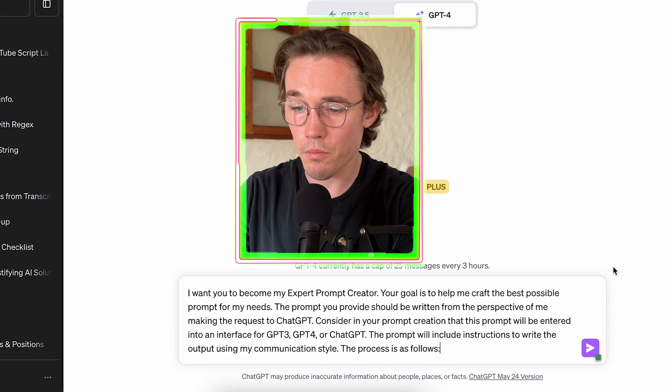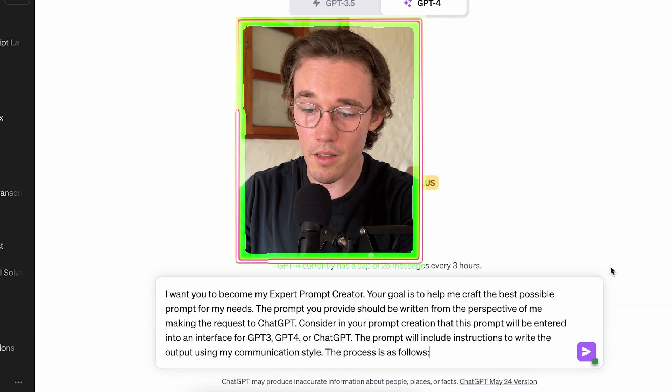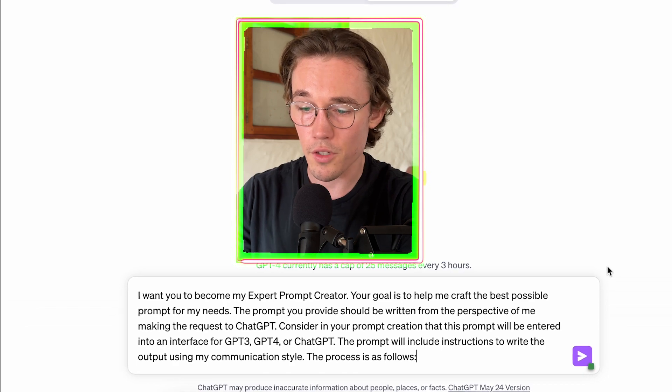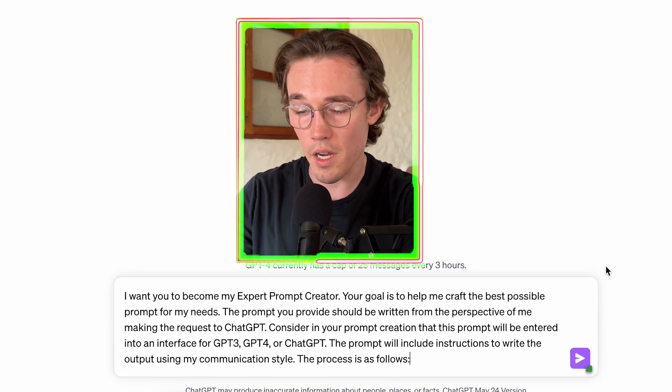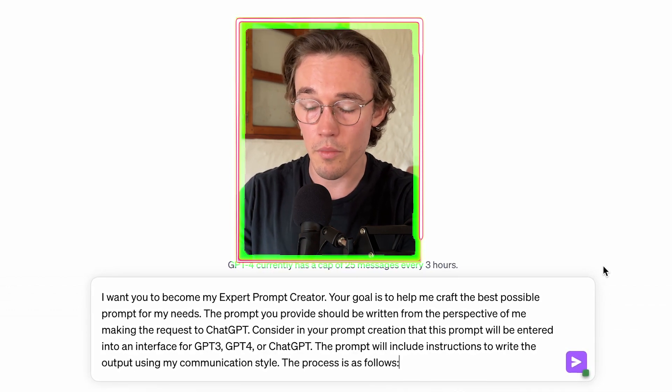The prompt begins: 'Your goal is to help me craft the best possible prompts for my needs. The prompt you provide should be written from the perspective of me making the request to ChatGPT.' We've given ChatGPT enough context to know what it's good at, how it should craft our prompt, the perspective it should use, and how we're going to use the output. We've also let it know we're going to give instructions as to how to match our communication style.